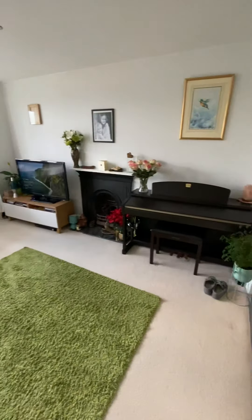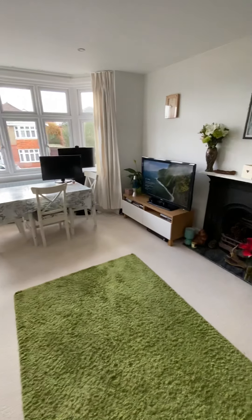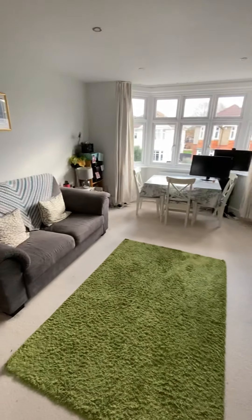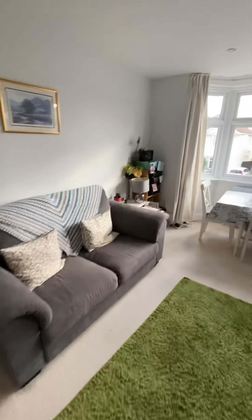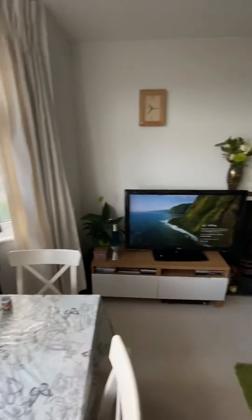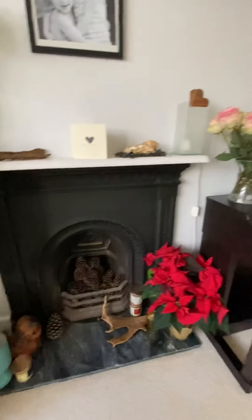The lounge space is fantastic. You've got that really nice feature fireplace there. The nice thing is as well, where the furniture is in here with the current tenant, you can see it easily fits in the dining table plus the sofa. So the room size is massive, mainly because you've got that really nice bay window here. That's just a lovely feature fireplace.